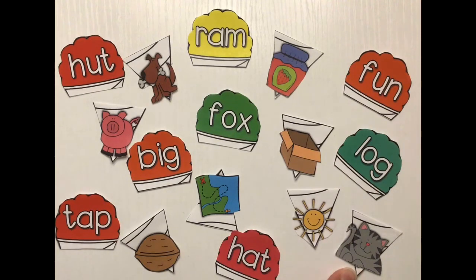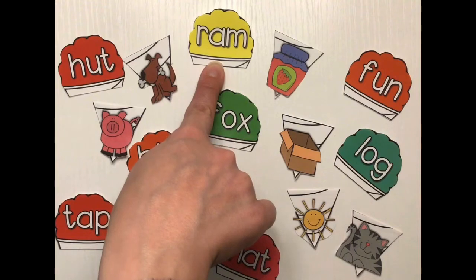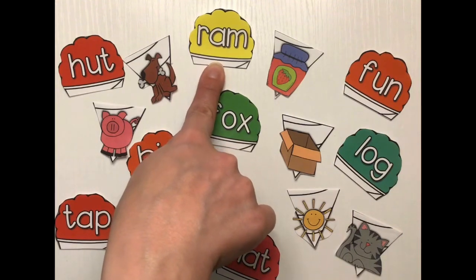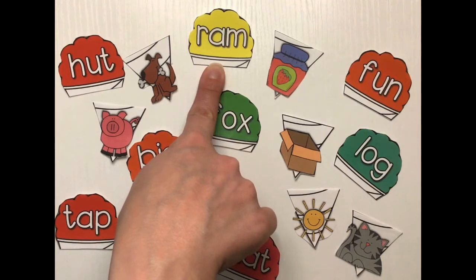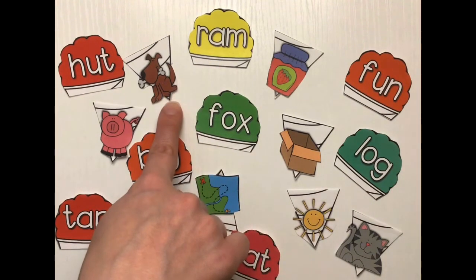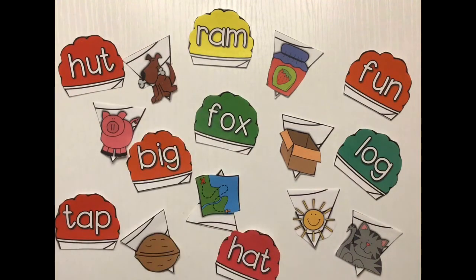Now let's start with ram. Which picture has the same ending sound as ram? What do you think? What picture has the am sound at the end? Is it dog — dog and ram? Do those have the same ending sound?